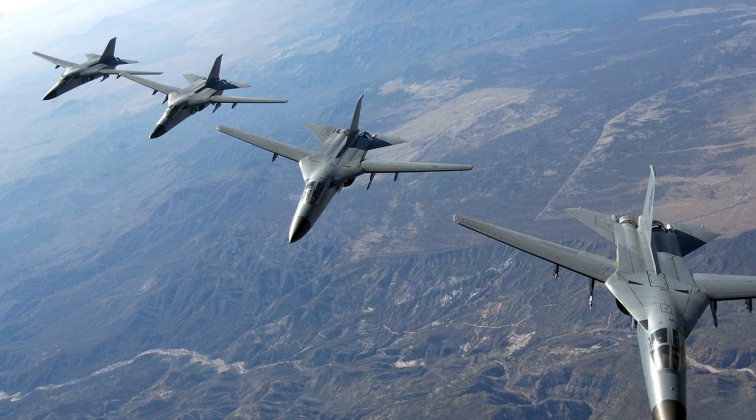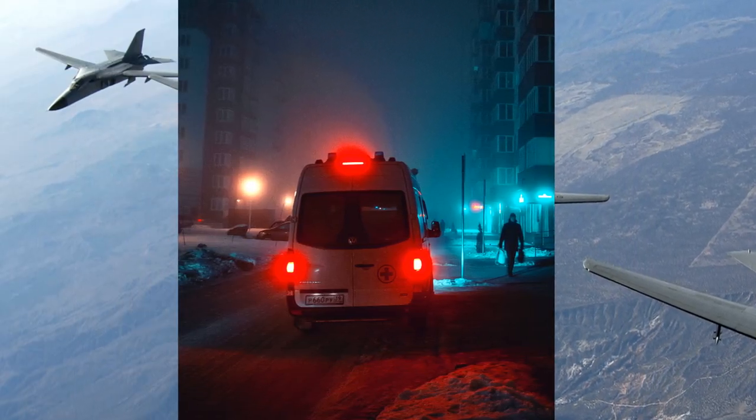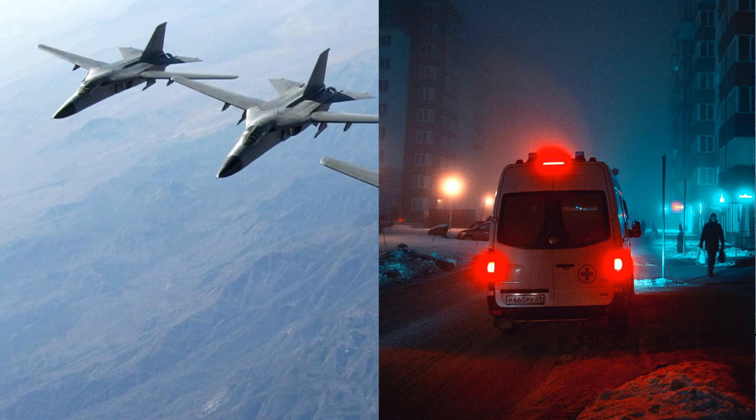Hello and welcome to Side History. Today we're going to talk about how an F-111 Aardvark saved a patient's life by becoming the world's fastest medevac service and delivering a life-saving heart transplant.